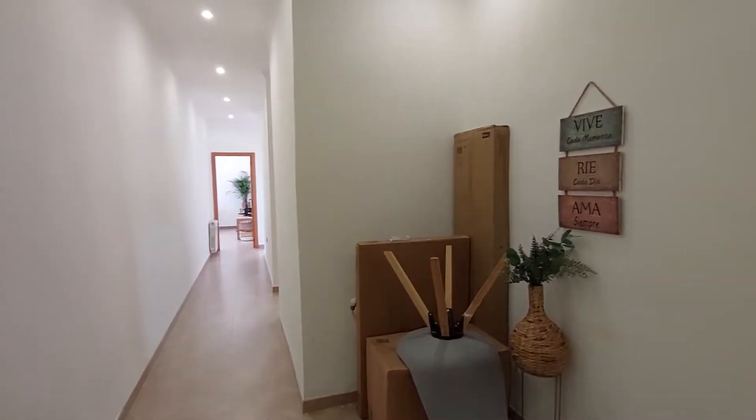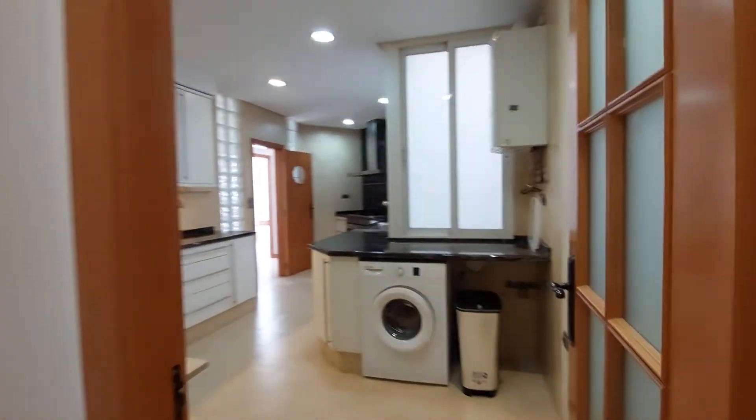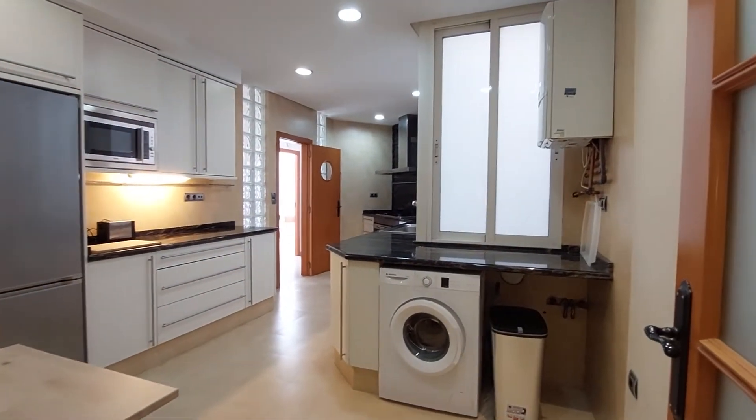We're at the entrance. As you can see, you have a long hallway. At my right, we have the kitchen. It's a really nice, spacious kitchen.